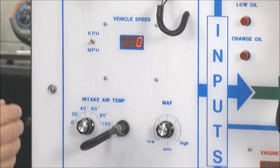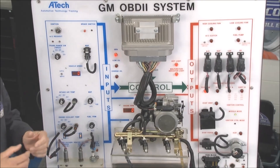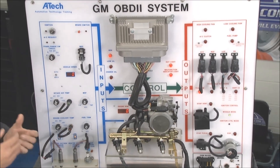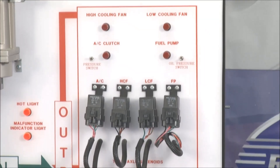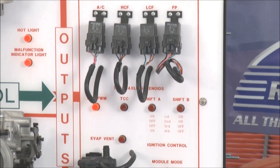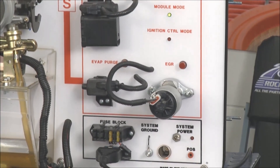We're talking about MAP, intake — we talked about a ton of them. Then we move over to the center; those guys were reporting to the computer what they were sensing. And from the computer, we had the outputs — things like the EGR, the injectors. We looked at things it can physically move to change that fuel ratio.